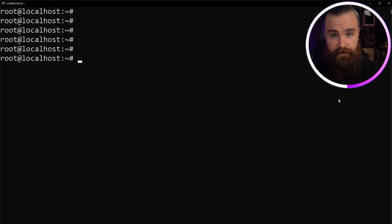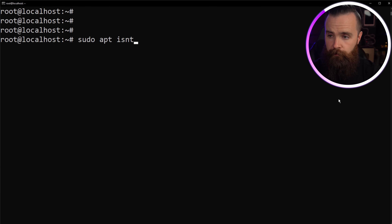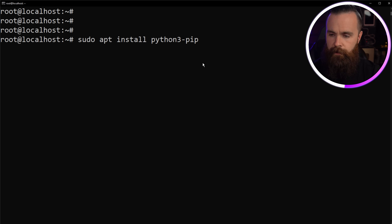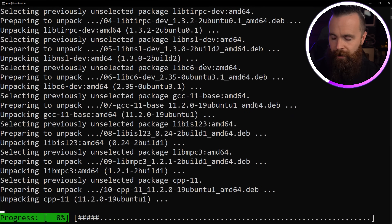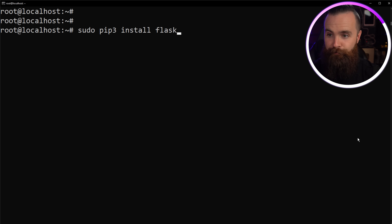First, let's make sure we have pip3 installed for Python. We'll do `sudo apt update` to update our repositories, then `apt install python3-pip`. If you don't know what pip is, it's what we use to install Python libraries — additional tools we can use inside our Python scripts. Let that install. And then with one command we can install Flask: `pip3 install flask`. Hit enter and it does its thing.